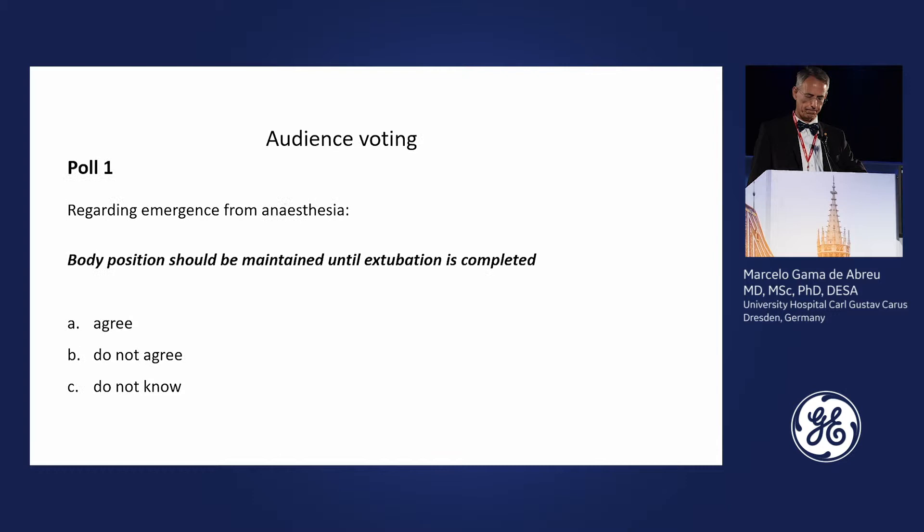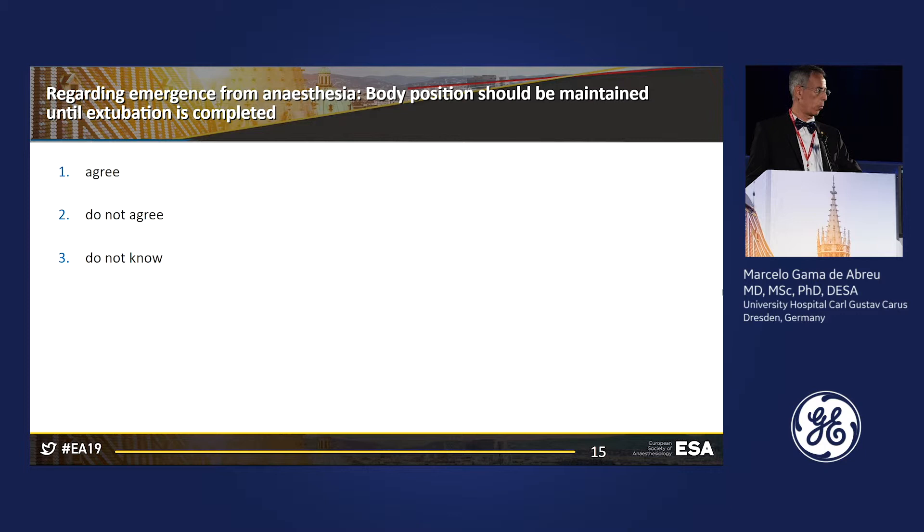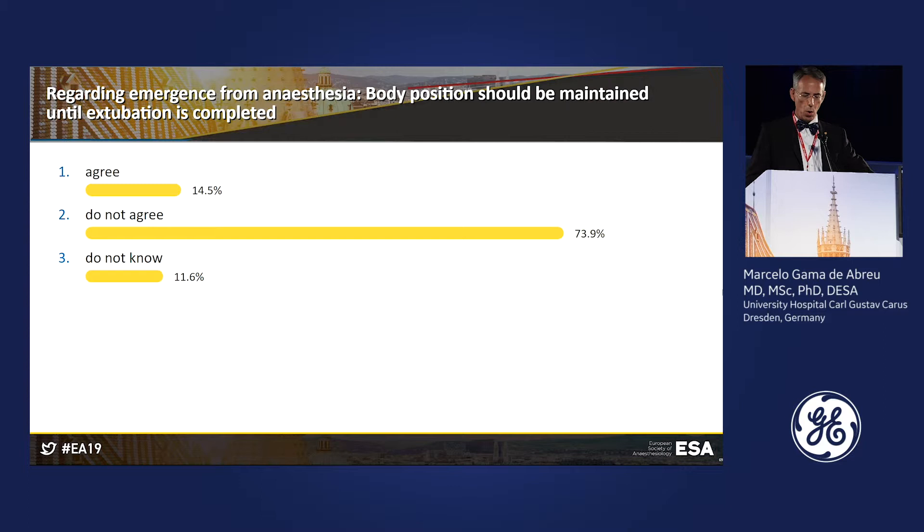The first question: regarding emergence from anesthesia, should the body position be maintained until extubation is completed? Remember the patient was in the supine position. After voting, most of you did not agree that the patient should be kept in this position.